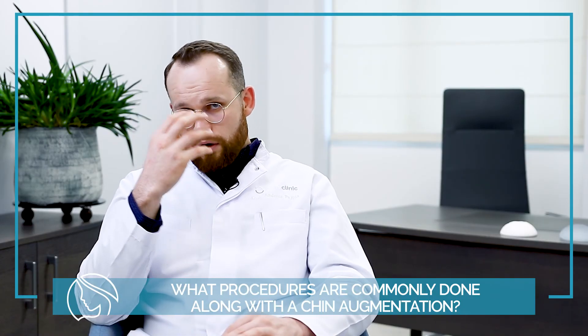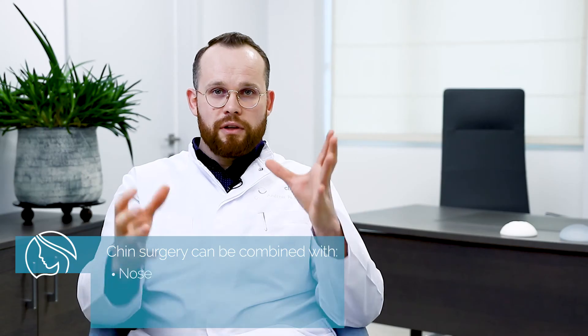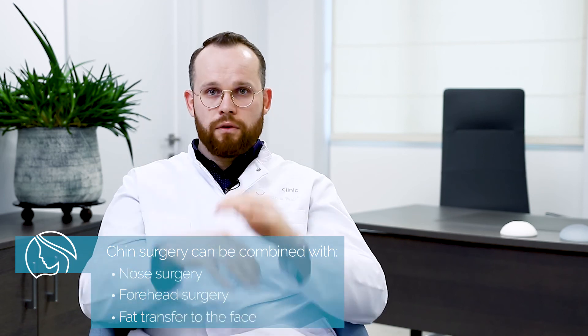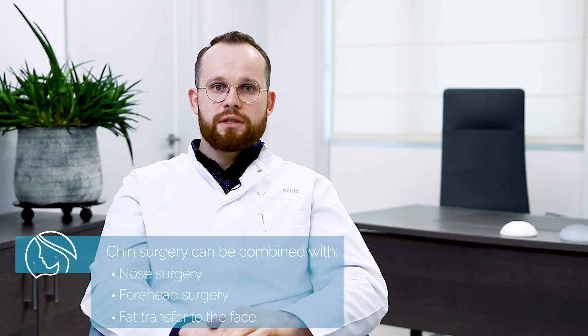Together with chin augmentation, we can perform nose surgery, forehead surgery, or putting some fat — basically changing all the structures in the face. It's all about balancing between your chin, your mid face, and your forehead, so most of the procedures can be combined.